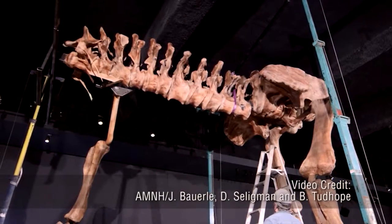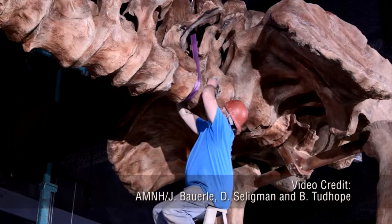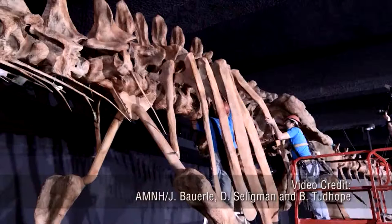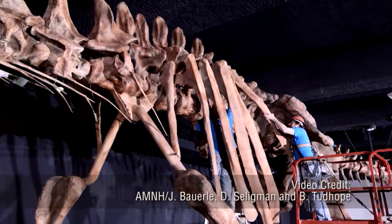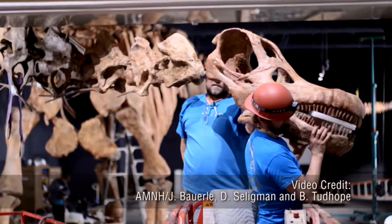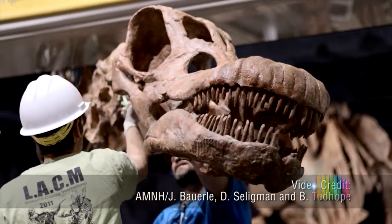It just arrived here a week ago and it went up. The Titanosaur's remains were found in 2014 in the Patagonia desert region of Argentina. A farmer in the area tipped off a paleontology team from the Museo Paleontológico Egidio Feruglio. Little did they know they would be finding one of the largest dinosaurs ever discovered.